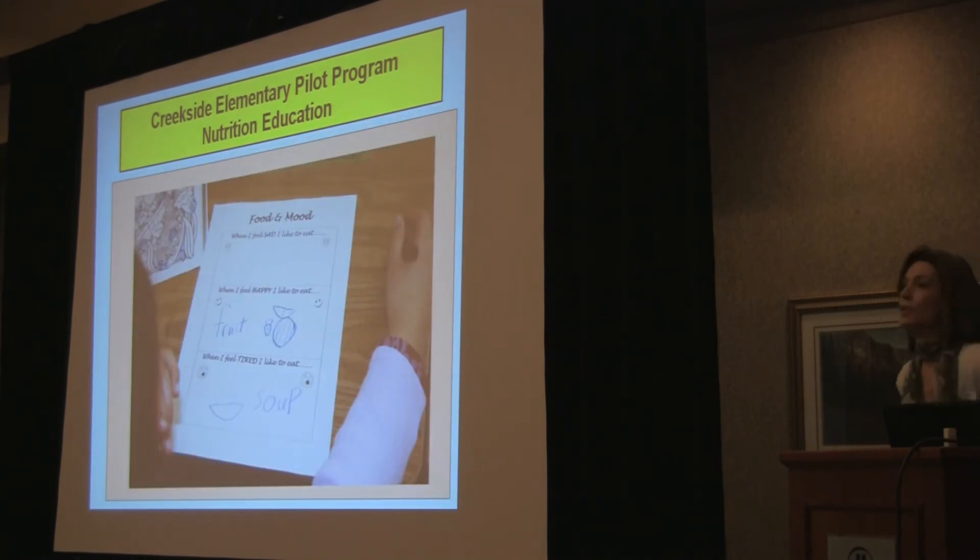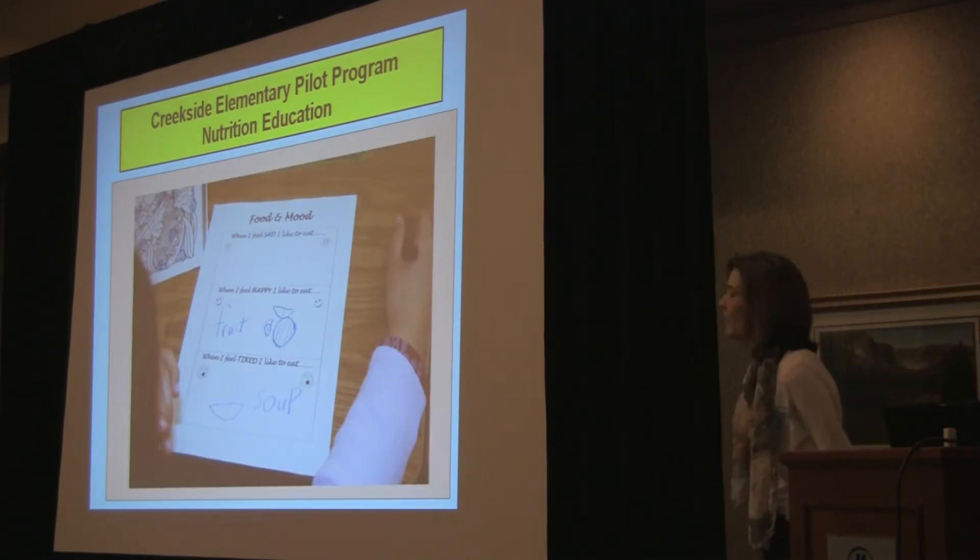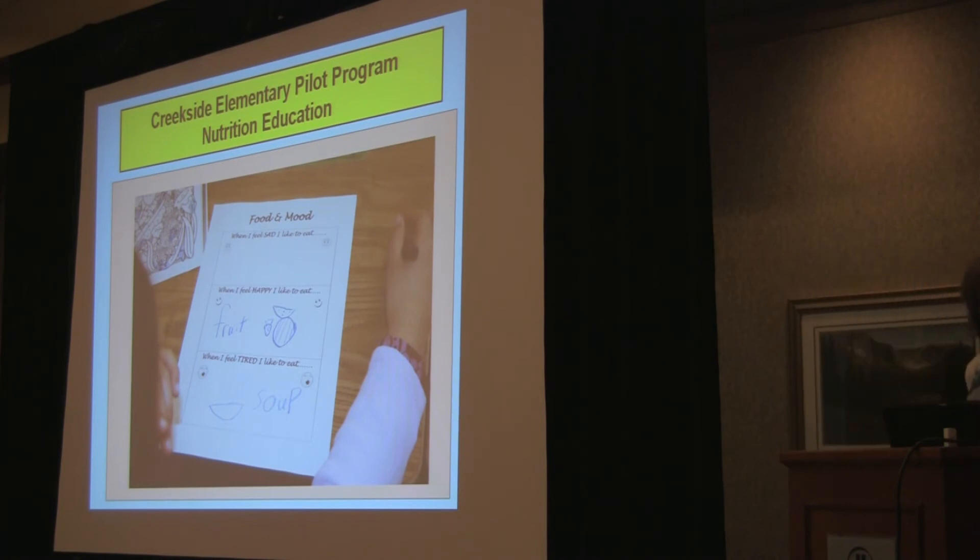We talked about food and mood and depression. The younger kids had to draw a picture: when I feel sad, I like to eat; when I feel happy, I like to eat; when I feel tired, I like to eat. It just got them thinking about why they made certain food choices.